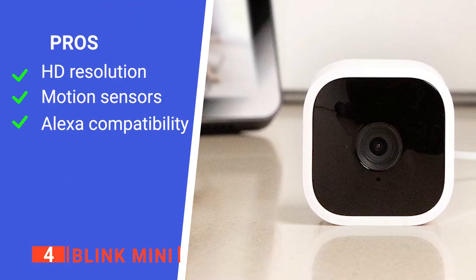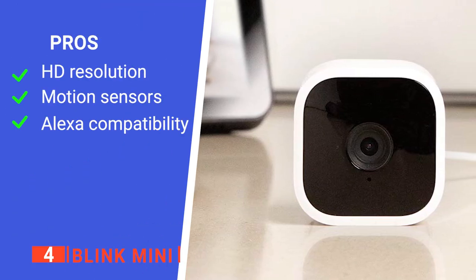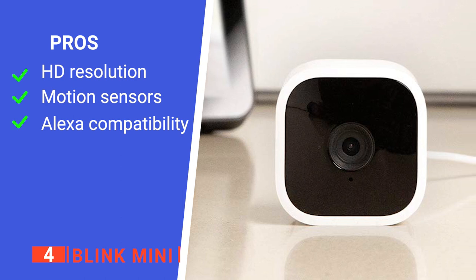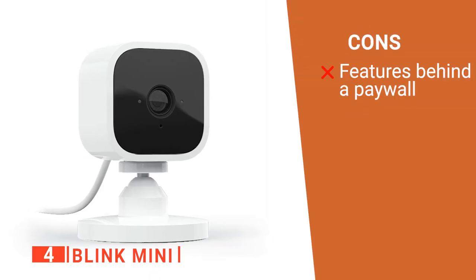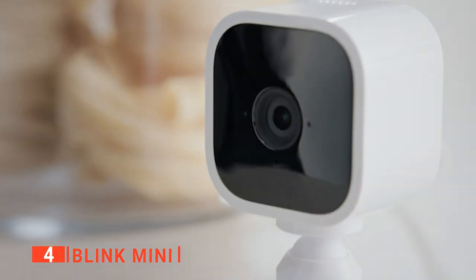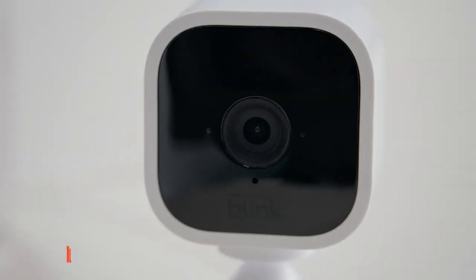Its pros are: it has a high-resolution camera, it has a motion-sensing activity zone feature, and it has voice command options. However, some of its features are subscription-locked. The Blink Mini is a brilliant device for keeping animals calm when you're not at home.